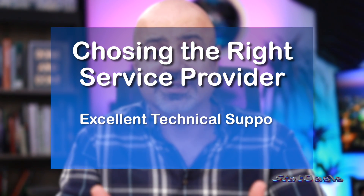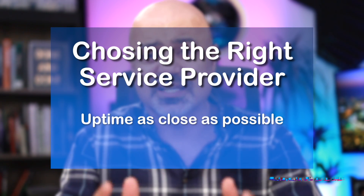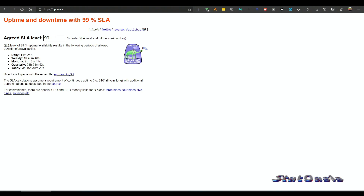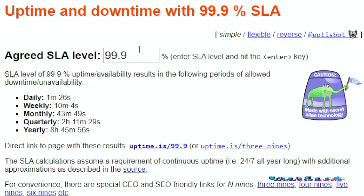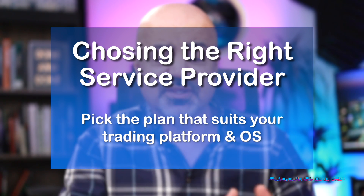Technical support is really important because at some point you will definitely face problems — this is money on the line, so you need really good support. Uptime of the server needs to be as close to 100% as possible. At 99% uptime you will have seven hours and eighteen minutes of downtime per month, which is a lot. At 99.9% you are down 43 minutes per month, which is manageable. Of course, the higher the uptime the more you are likely to pay.